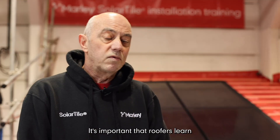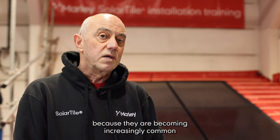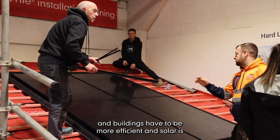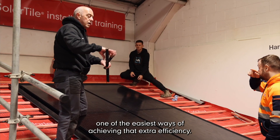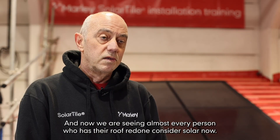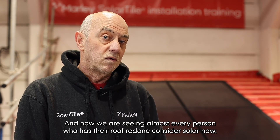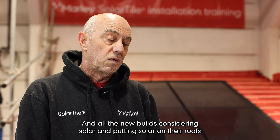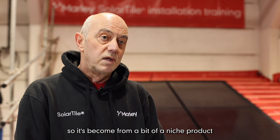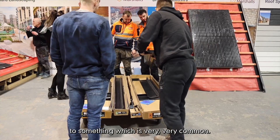It's important that roofers learn how to put solar panels onto roofs because they are becoming increasingly common. Buildings have to be more efficient, and solar is one of the easiest ways of achieving that extra efficiency. Now we're seeing almost every person who has their roof redone consider solar, and all new builds are considering it too — so it's gone from a bit of a niche product to something which is very, very common.